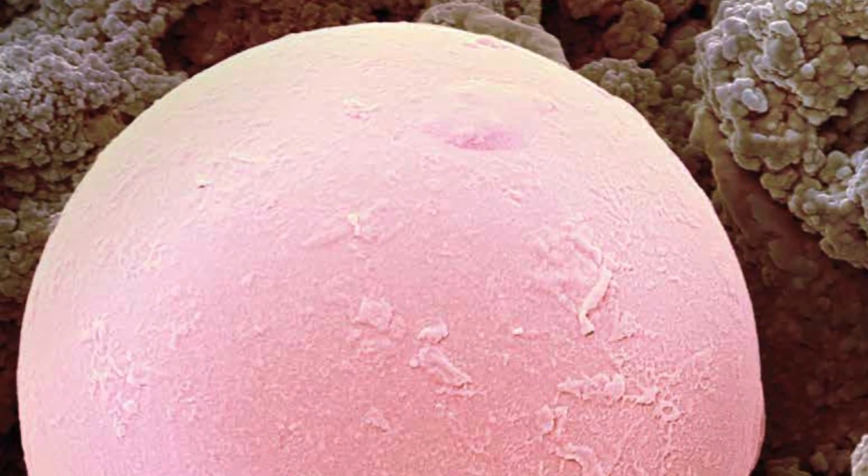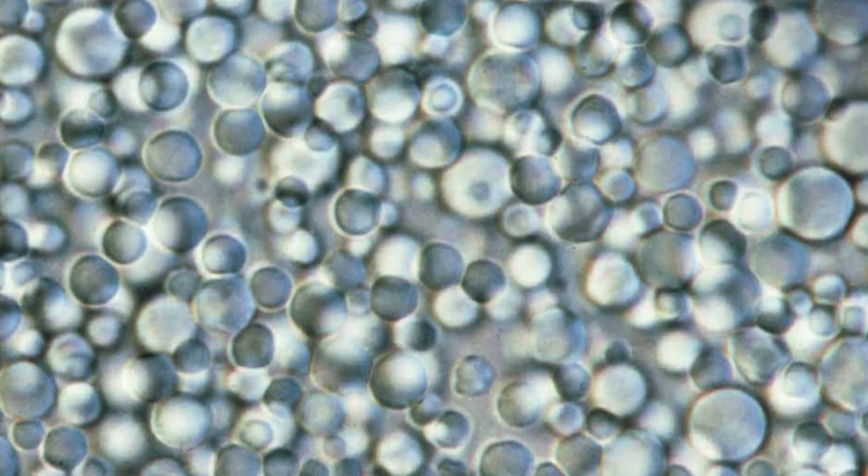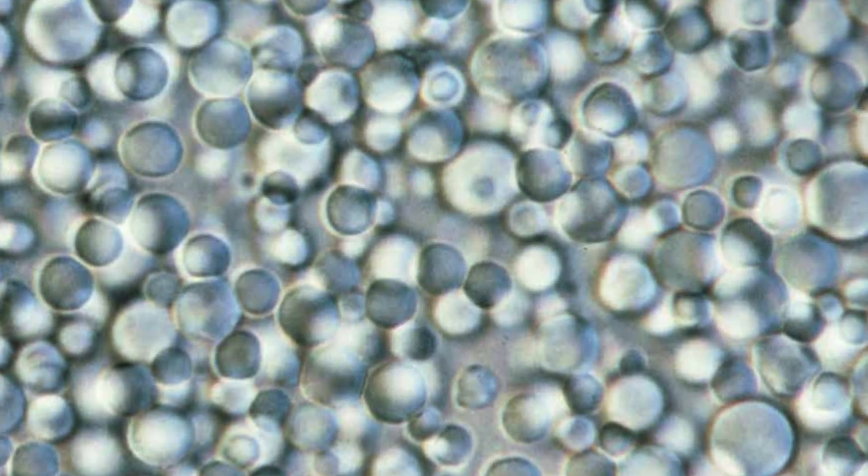Nanotechnology is the study of the very, very small. A nanoparticle is one billionth of a meter in size. To give an example, if we take a single blood cell, that's 5,000 nanometers compared to the size of a carbon atom,